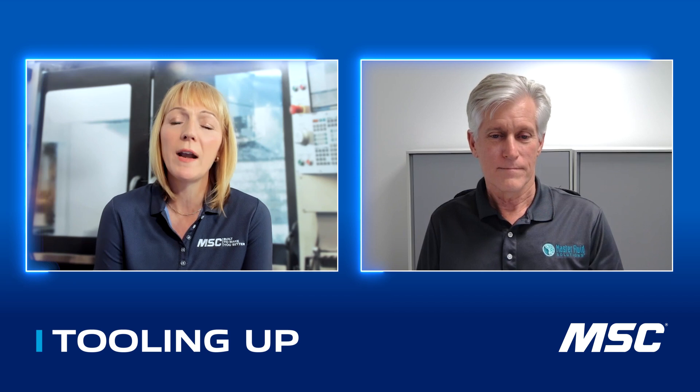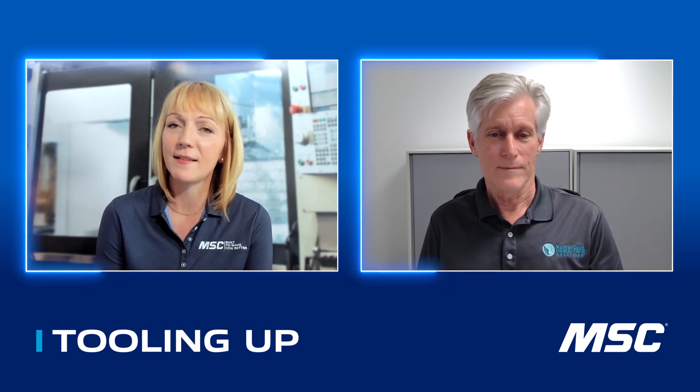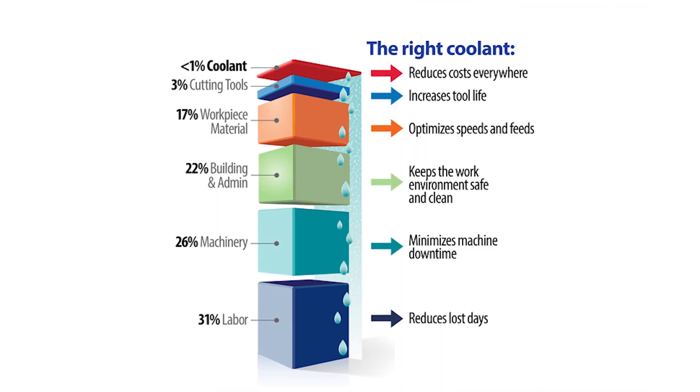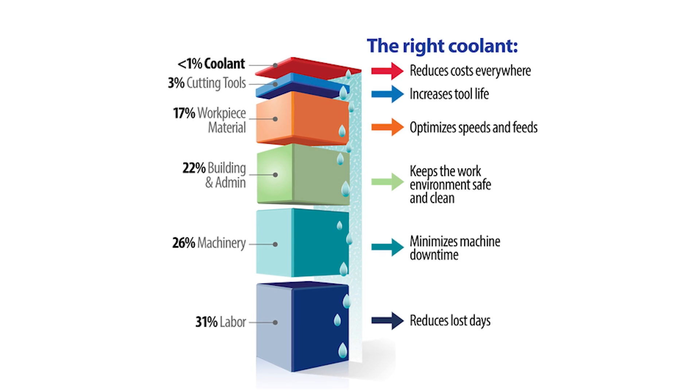What aren't people considering when they're trying to select the right coolant? Coolant makes up less than half a percent of the cost of a part. A lot of times people get wrapped up in the cost of a drum and don't realize how little that actually is relative to the part they're making. Yet that coolant affects every part in their shop — everything from the raw material they're buying to the machines, to the operators, and to quality and shipping.